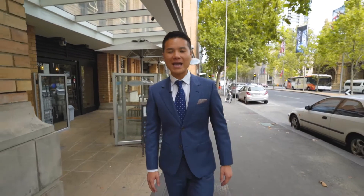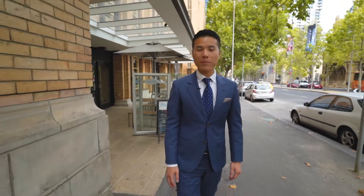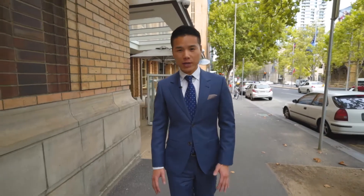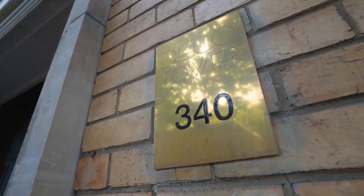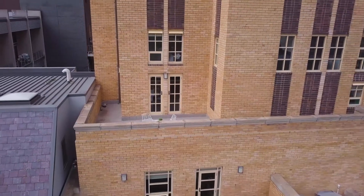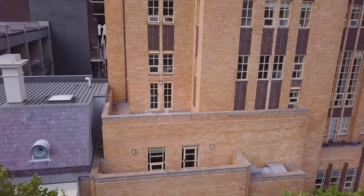Hello everyone, today it is my pleasure to showcase one of Melbourne's most desirable apartments. This is the iconic 340 Russell Street. This beautiful brick building was constructed in 1940 in the art deco style inspired by the New York Empire building. At the time it was the tallest building in Melbourne CBD. Join me as I walk through this apartment to highlight some of its signature elements.